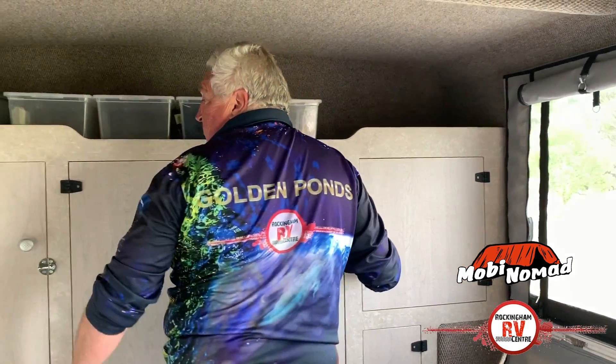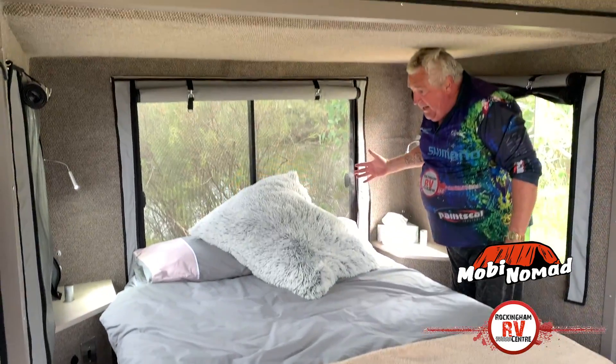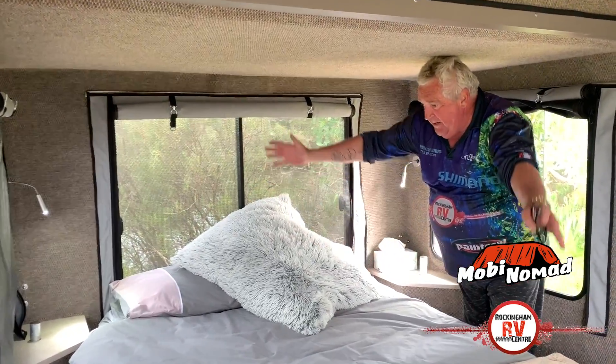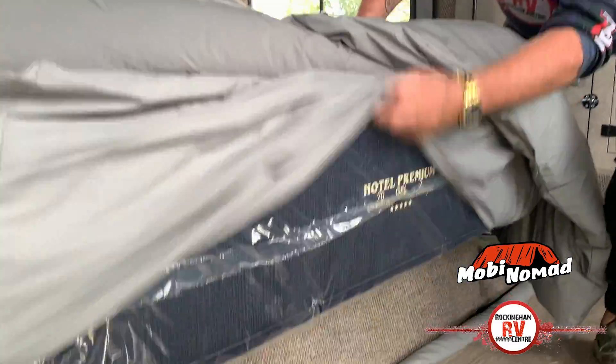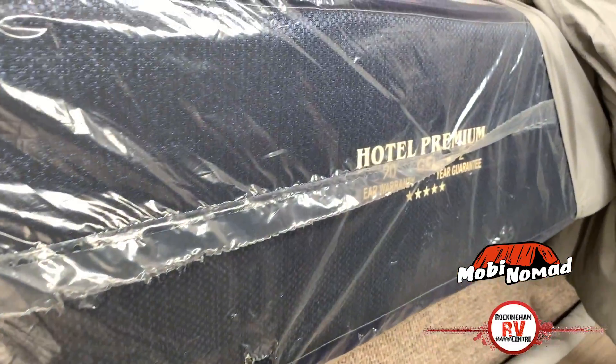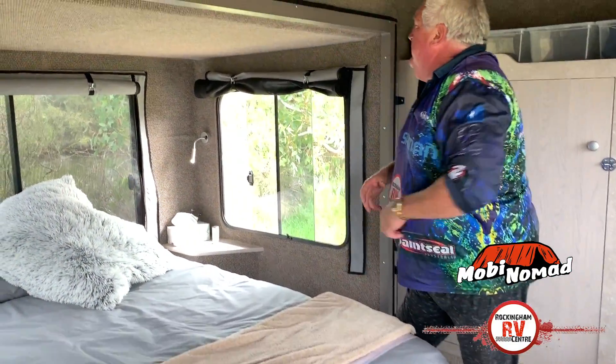It's a magnificent unit. Coming around here you can walk down the side of the bed — it's a nice big bed. Have a crack at this: hotel premium mattress! Oh my god. I better not tell my wife there's one in here — she'll want me to buy one as well.